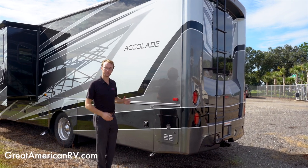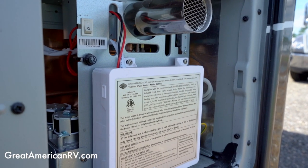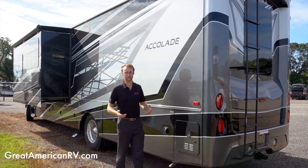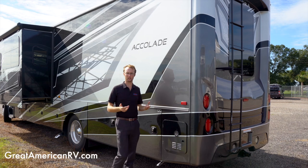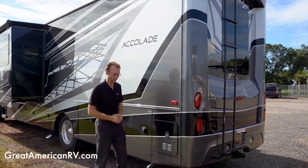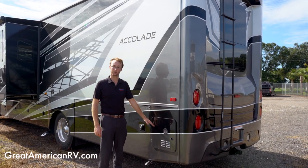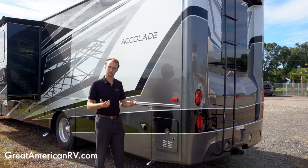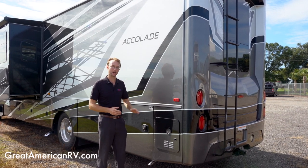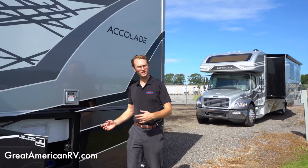Another nice feature of the 2022 Integra Accolade is a propane on-demand tankless hot water heater — no more bird baths. This unit has a 25-gallon or 100-pound liquid propane tank capacity, so as long as you've got propane, you can take as long a hot shower as you want without worrying about running out of hot water.